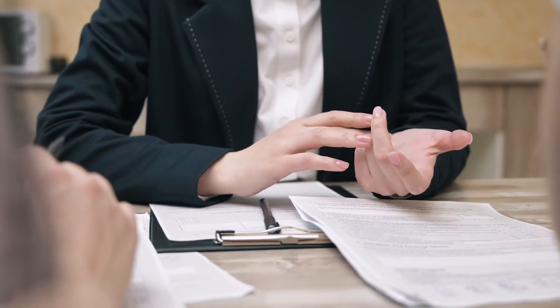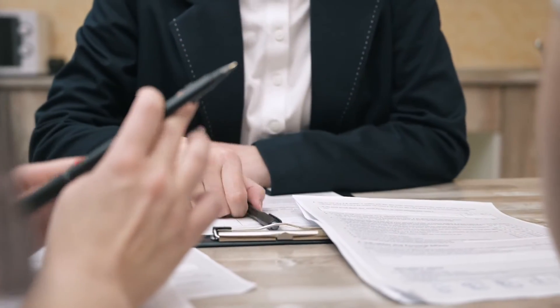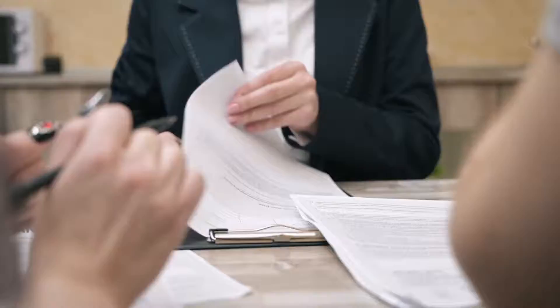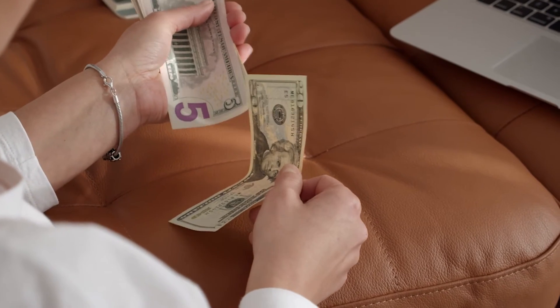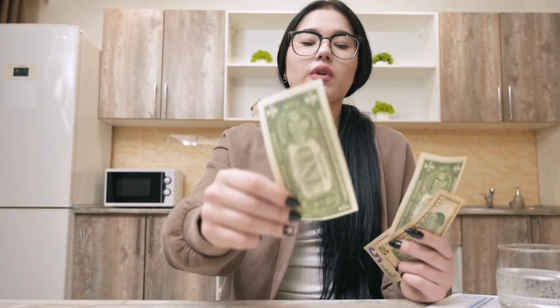Then, when that $2,000 loan is paid in full, you would direct the extra $100 as well as whatever monthly payment you were making towards that first loan, towards your next biggest loan. Then you just rinse and repeat until all of your debt is paid off. The debt avalanche method, also known as debt stacking, is where you pay off your debt in order from the highest interest rate to the lowest.